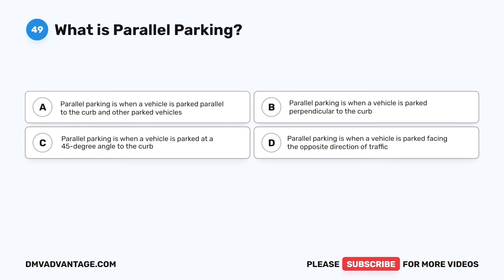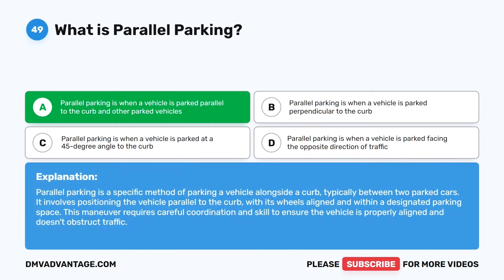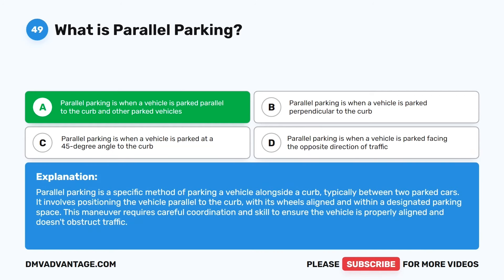Question 49. What is parallel parking? The correct answer is A: Parallel parking is when a vehicle is parked parallel to the curb and other parked vehicles. It is a specific method of parking alongside a curb, typically between two parked cars, with wheels aligned within a designated parking space. This maneuver requires careful coordination and skill to ensure the vehicle is properly aligned and doesn't obstruct traffic.